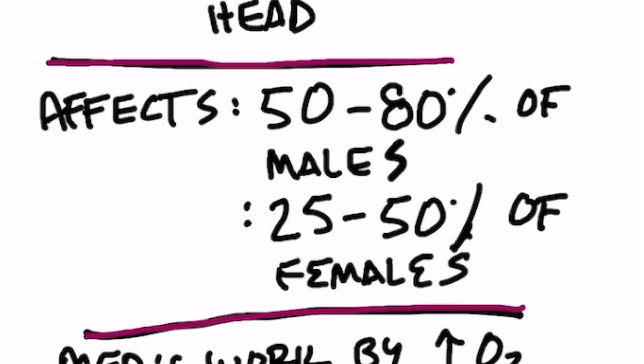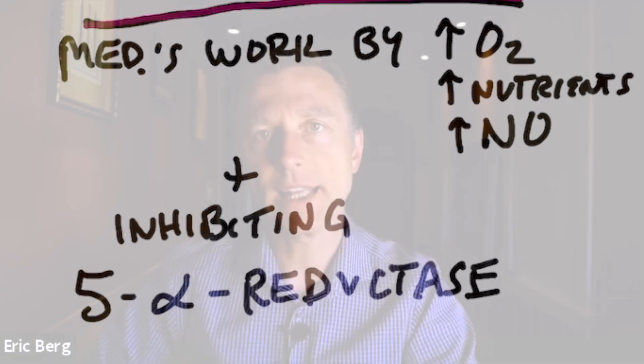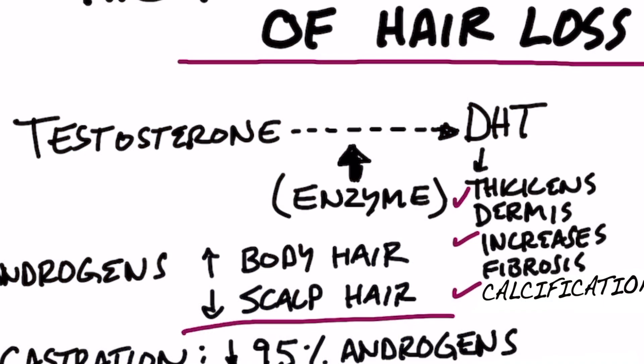The way hair loss medication works, there are a couple of different mechanisms. One popular drug works by increasing oxygen, nutrients, and nitric oxide to the scalp, which increases circulation. But most hair loss medications work by inhibiting a certain enzyme called 5-alpha reductase. This enzyme allows testosterone to be converted to a much more powerful form called DHT. If you have too much DHT, you get a thickened dermis around the hair follicles, which suffocates them. You also get increased fibrosis — a kind of scarring that wraps around the hair — and calcification around the hair follicles.